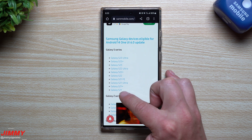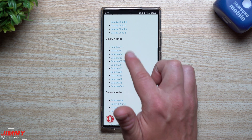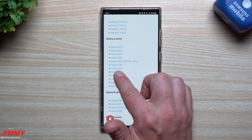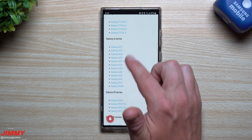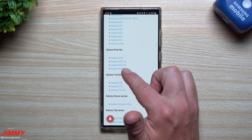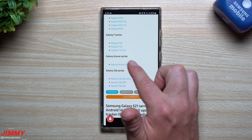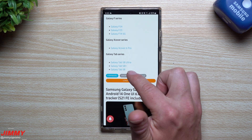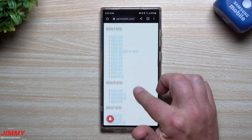For the Galaxy Z series, you have the Z Fold 4, Z Flip 4, Z Fold 3, and Flip 3. For the Galaxy A series: the A73, A72, A54, A53, all of the A52s, A34, A33, A24, A23, A14, A13, and the A04s. For the M series: M54, M53, M33, and M23. For the Galaxy F series: F54, F23, and F14 5G. For the X Cover series: X Cover 6 Pro. And for the Tab series: Tab S8 Ultra, Tab S8 Plus, and Tab S8 — anything older than that won't be eligible for Android 14 with One UI 6.